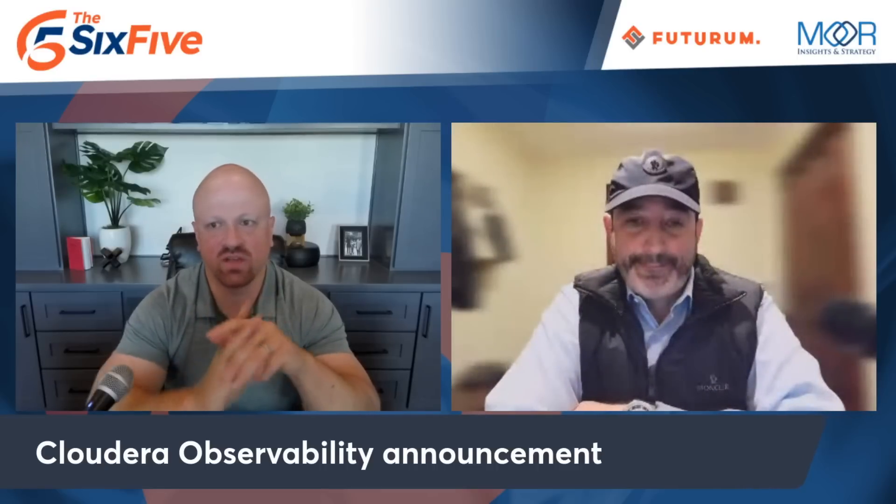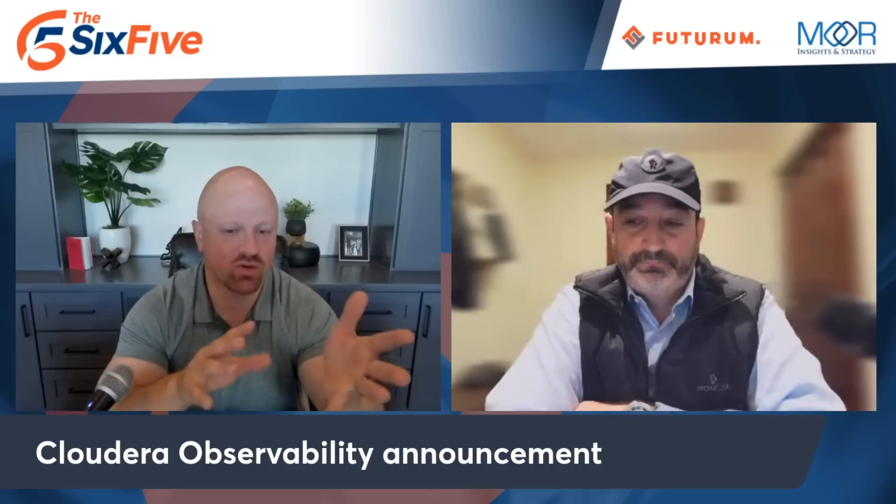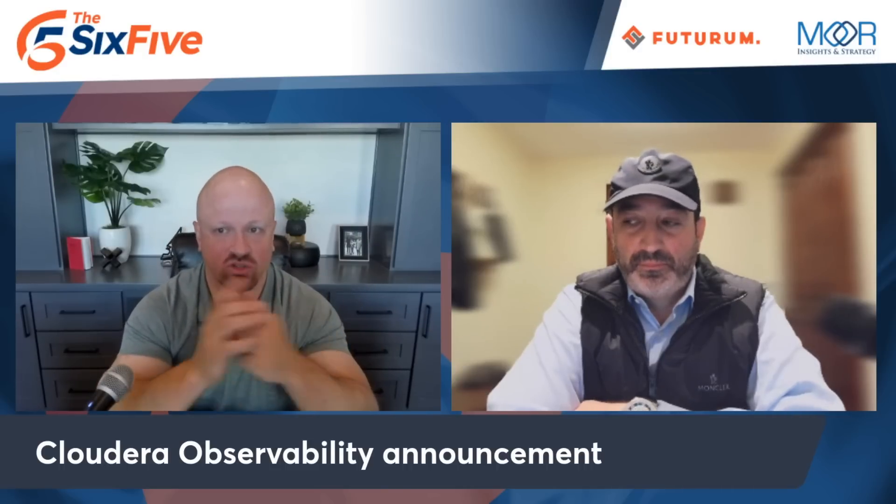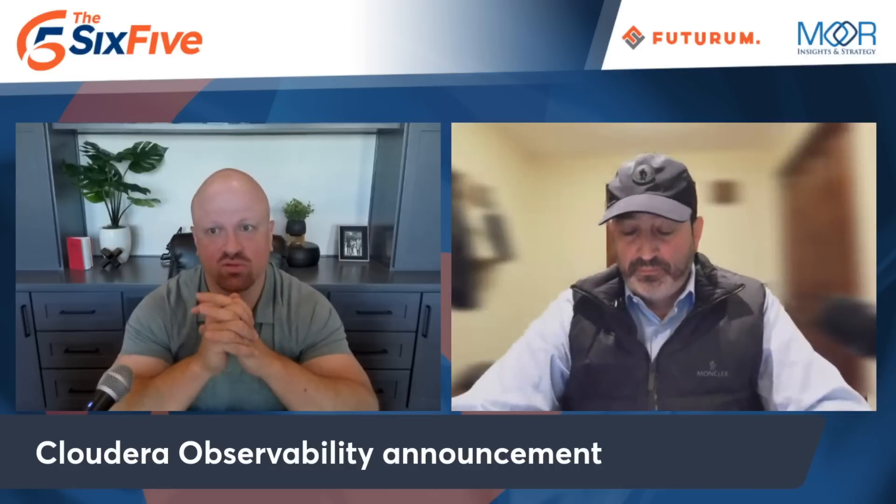I thought this was a good additional capability. Their roadmap has been very innovative for a company that sometimes doesn't get credit for being innovative. They've been showing predictive AI and ML-focused stuff — and by the way, another company that's been doing this for a really long time. But specifically: predictive tuning, automated metadata, intelligent troubleshooting, cost predictions and capacity. These are things they're doing and building around the observability platform.